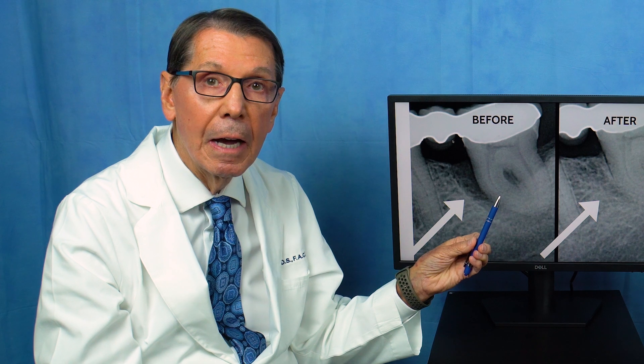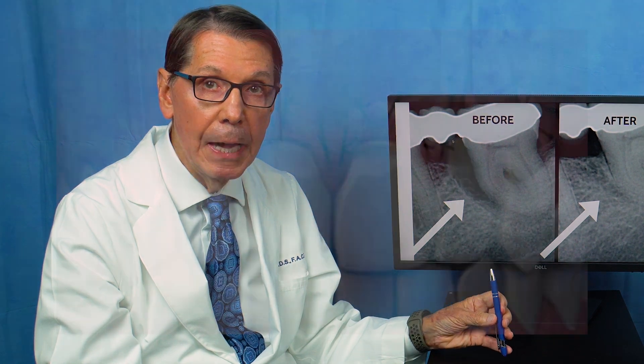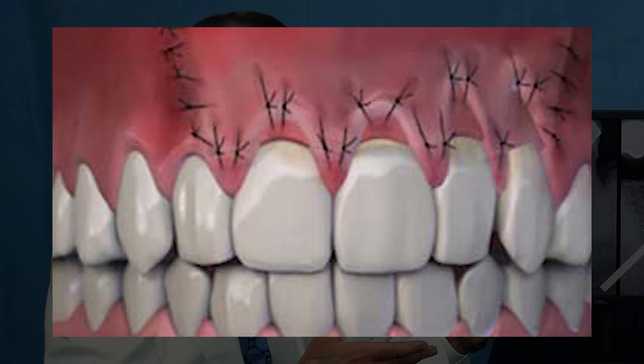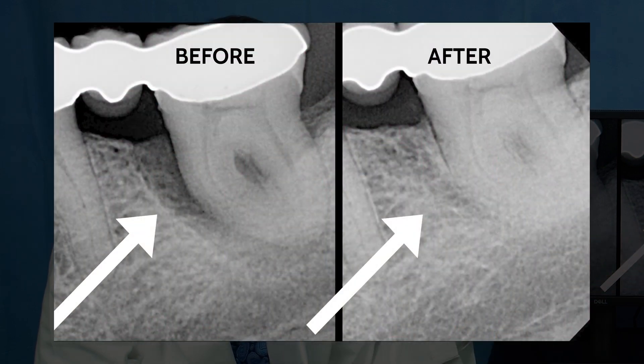This treatment also kills all the bacteria, like we talked about. We've proven that you can kill the bacteria with the laser — no other procedure has ever been shown to do that. The old treatment was cutting and stitching, where you'd have a lot of pain, and you rarely would get a result like this.